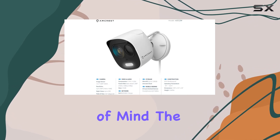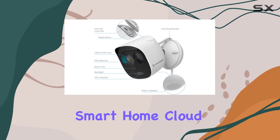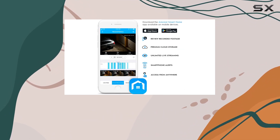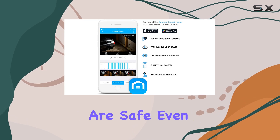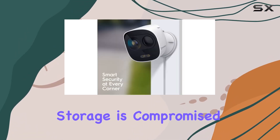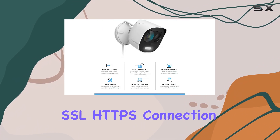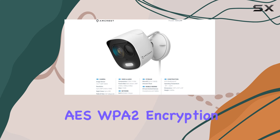For added peace of mind, the optional Ancris Smart Home Cloud service securely backs up your video footage to Amazon AWS. This ensures that your recordings are safe even if your local storage is compromised. The cameras maintain a secure SSL/HTTPS connection and utilize WPA-2 encryption.